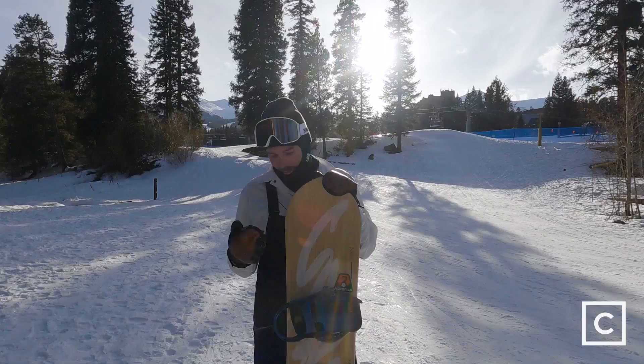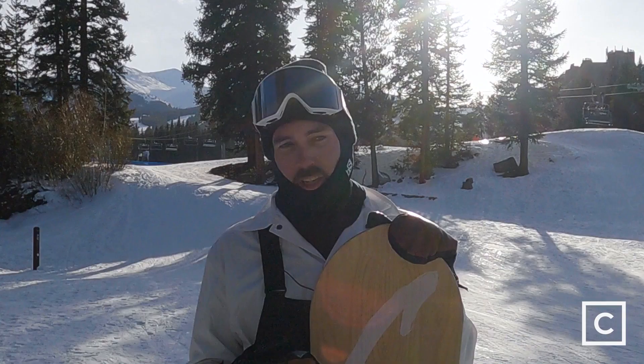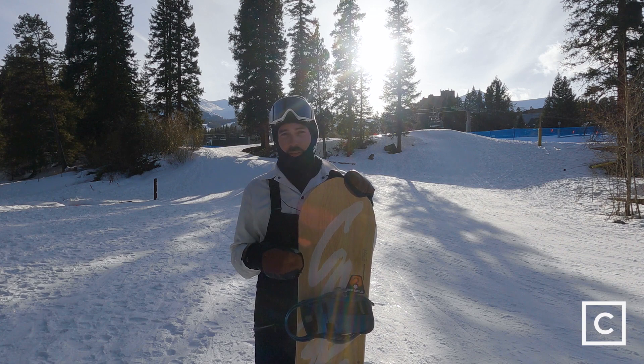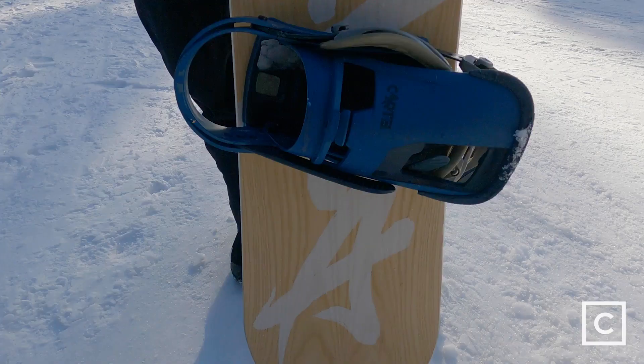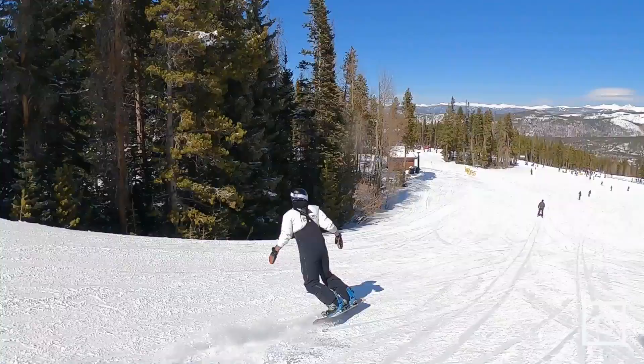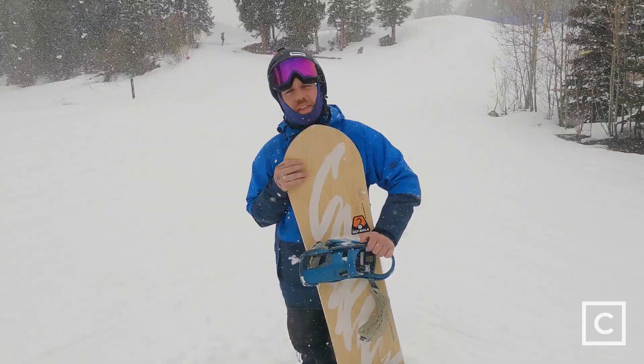This board is really playful — there's not very much that it can't do. I'd say one of the only drawbacks is if you're someone that rides a lot of switch; the stance is set back. Although it felt really stable at speed carving switch, it wouldn't be my board of choice for riding park, and I definitely wouldn't call this a jib board.